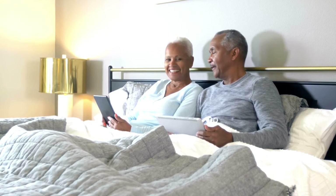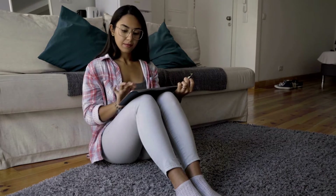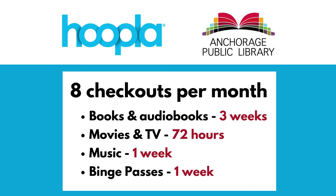Before we get started, you will need a fully verified library card from the Anchorage Public Library that is in good standing. Hoopla has a monthly checkout limit that resets on the first of each month. Please note this limit can change, so check with library staff if you are unsure about Hoopla checkouts.